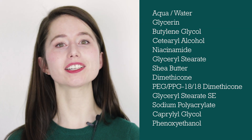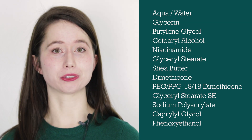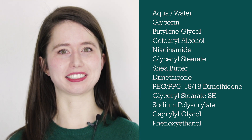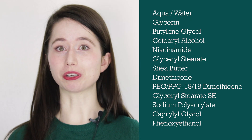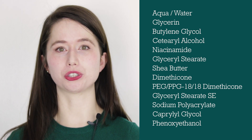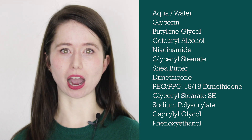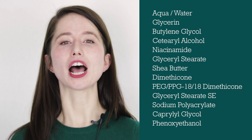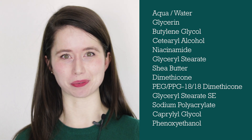Our last two ingredients are capryloglycol and phenoxyethanol. Those two ingredients might sound familiar — they are the two ingredients found in Optiphen, which is a preservative. While we can't say for certain they used Optiphen specifically, they definitely use the same preservative ingredients. It's also worth noting that the performance of those preservative ingredients is boosted by the water-locking powers of the vegetable glycerin and butylene glycol — strong humectants like that help lower water activity.